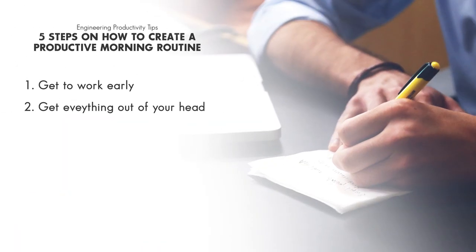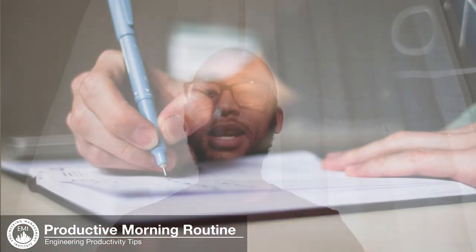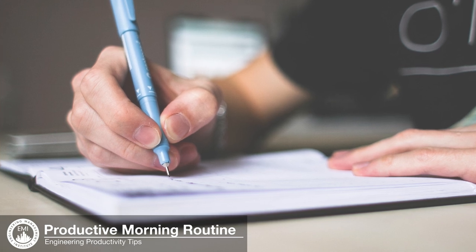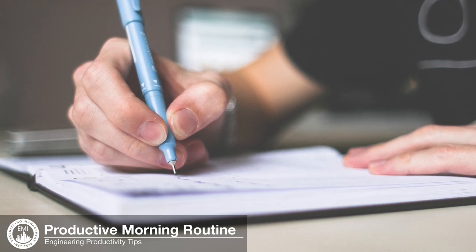Step two: get everything out of your head — we'll call this a brain dump — or if you've done this before, revisit your to-do list. One reason we're typically not very productive is that we don't really know what to do. With this exercise you'll be able to get all the pending tasks out of your head and onto paper so you can evaluate and prioritize them. Set five minutes on your timer, get quiet and calm, grab a piece of paper and a pen, and write down all the pending tasks — all the emails, phone calls, presentations, and people you need to contact — to get a visual representation of everything you're working on.